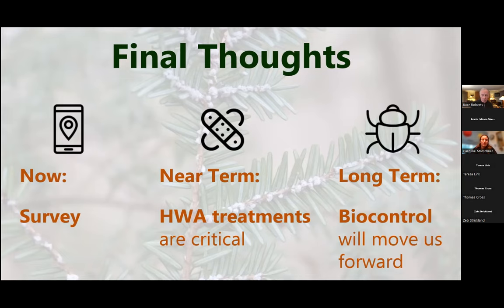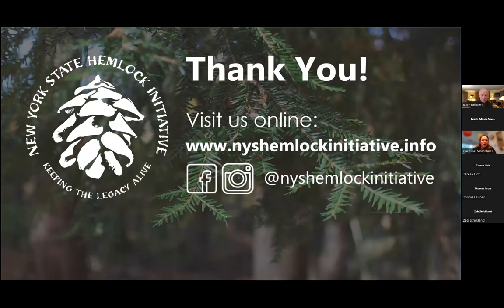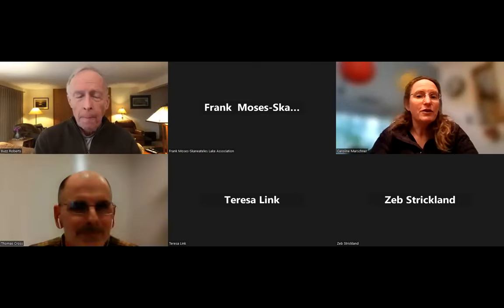HWA treatments are really the only thing that will save the trees that are growing right now. We don't have a biological control that will save trees this year and next year where there is HWA and damage is happening. HWA treatments are a critical short-term tool for hemlock conservation. In the long term, we're really hoping we'll be able to put together a biological control solution that will keep those hemlocks on the landscape. Thanks for taking the time to listen — we've got a website, Facebook, Instagram, or you can email us. This email goes to me, my director Mark Whitmore, and Nick Dietzler, our field manager.